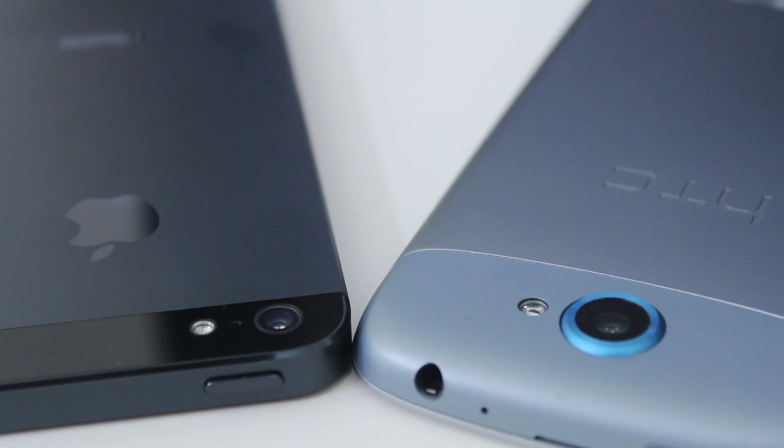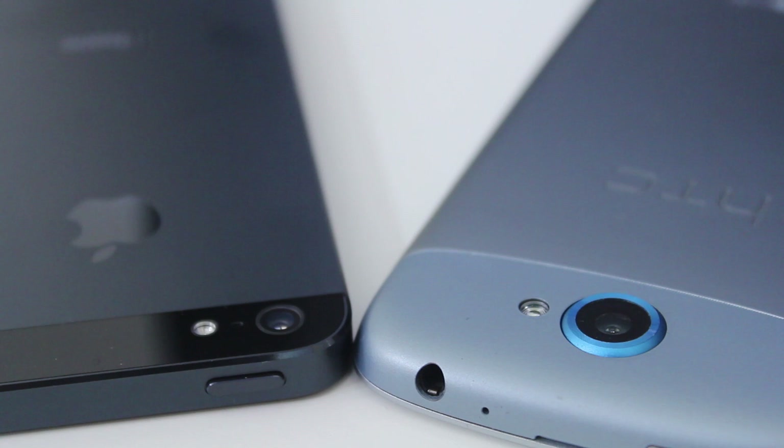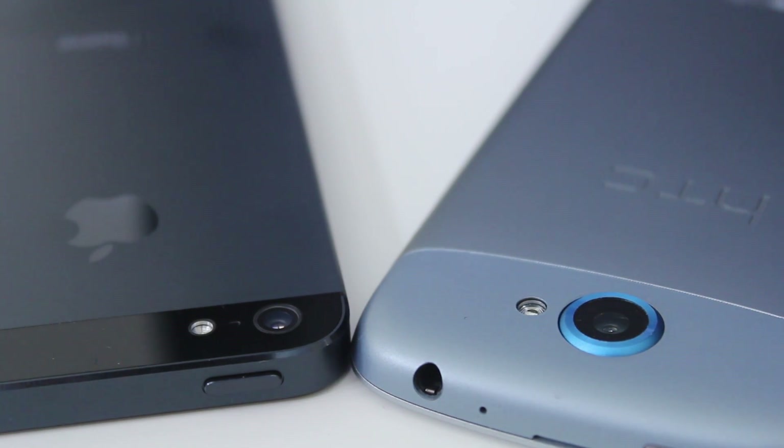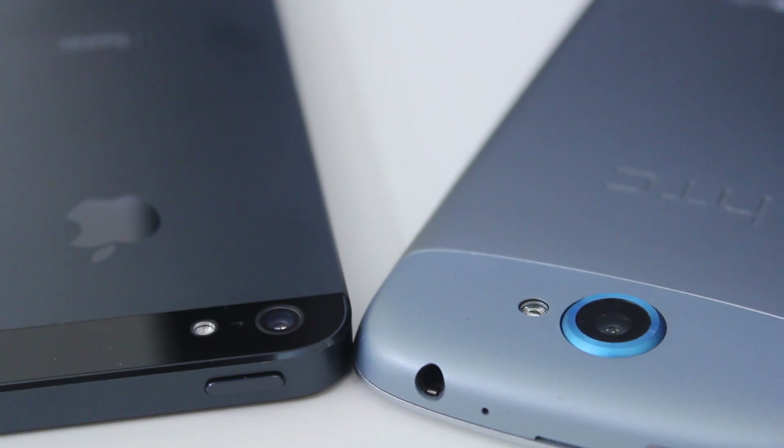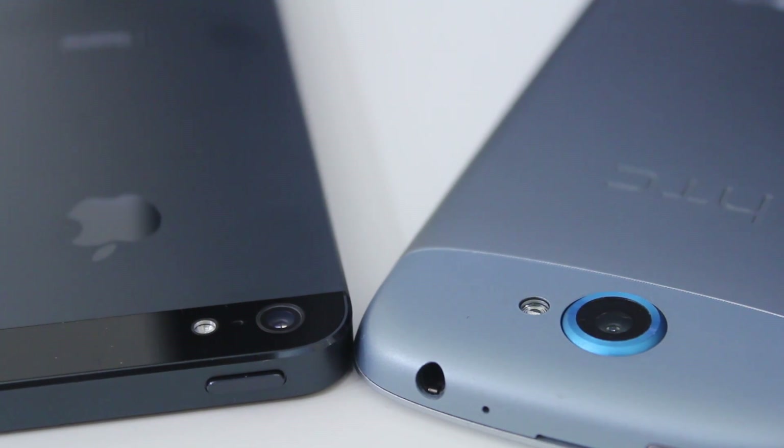That pretty much wraps up my comparison of the cameras of the iPhone 5 and the HTC One S. I believe the camera on the One S is pretty similar to that of the other One Series phones in HTC's lineup. Overall, they are both great cameras with different strengths depending on the situation. Luckily for the One phones, they have settings that can combat unappealing situations or even make a good shot better. Without the use of settings though, they are both great cameras, and I'm sure the average consumer would be more than thrilled with the quality of either of them.